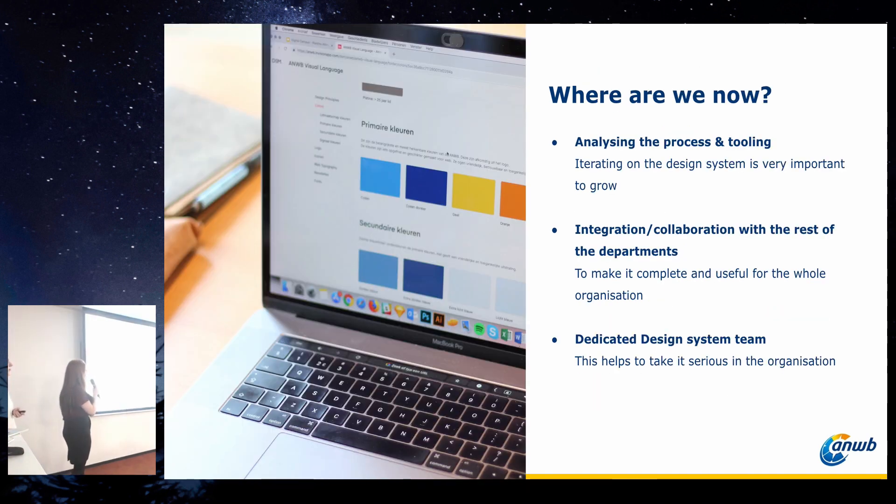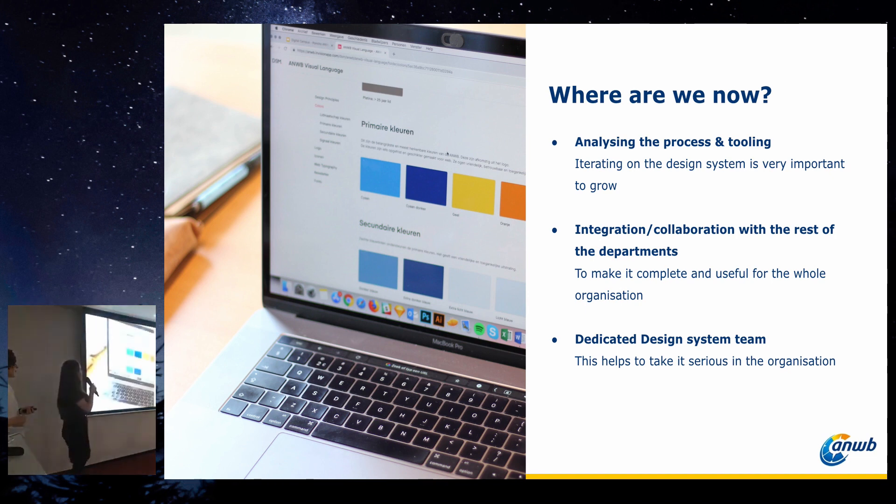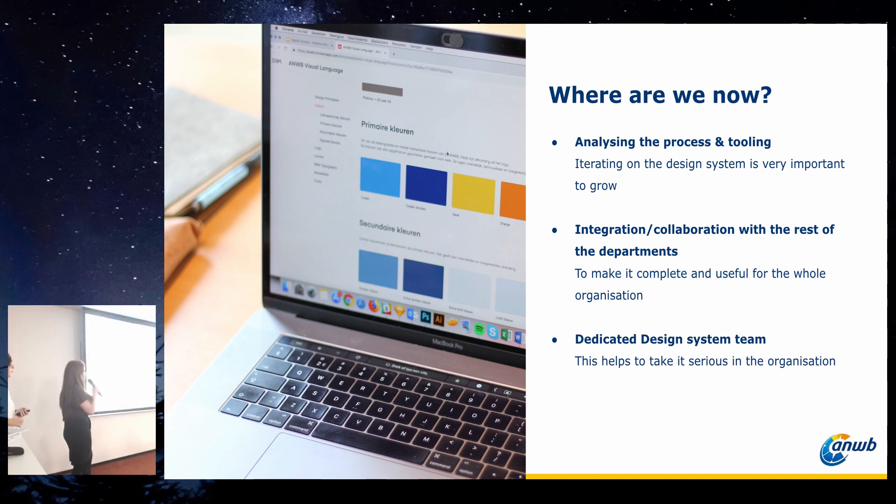So where are we now? We're still busy analyzing the process and tooling — it's important to keep growing and iterating. We're also looking at integration and collaboration with the rest of the departments, because a lot of design systems aren't yet complete with all the other aspects. We're glad to say that for the past month we now have a dedicated design system team. Before, we did all the design system work alongside our regular jobs. Now we can take it seriously, do the deep work, explore the right answers, look at trends, and keep the system up to date.